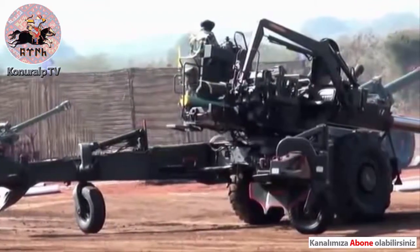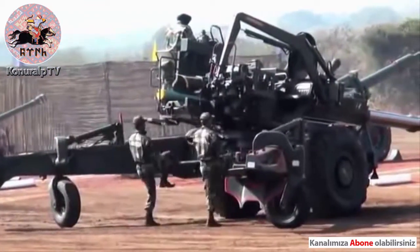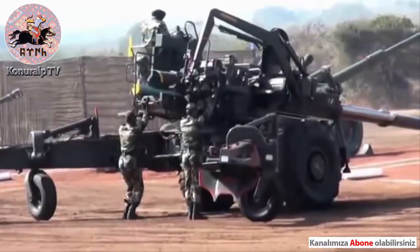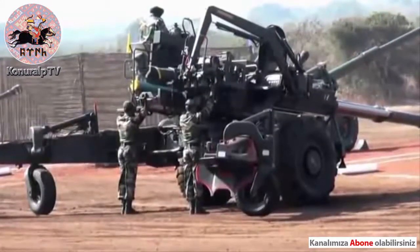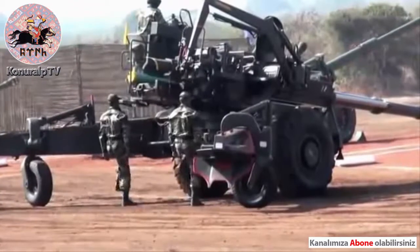It is manned by a crew of 8 gunners. The gun is capable of firing in both low angle and high angle and can achieve a maximum range of 31 km with a high explosive projectile weighing 42 kg.